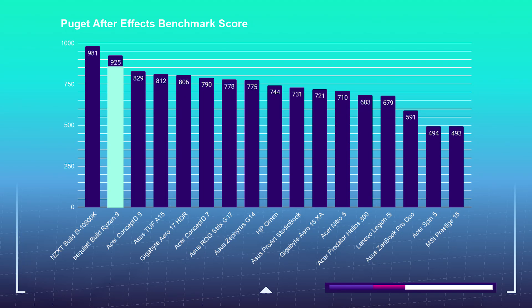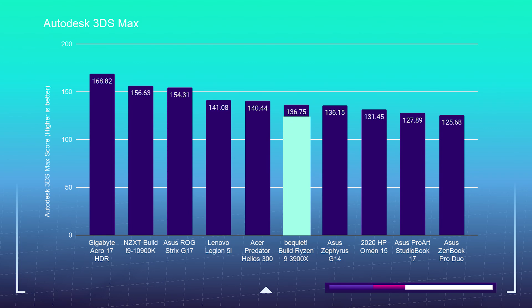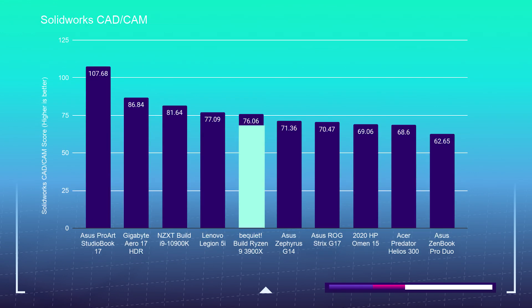For motion design, I'm using the Puget Systems After Effects and After Effects Render benchmarks. On the standard After Effects test, the Ryzen 3900X picks up a 925, and for the After Effects Render Benchmark it snagged a 527. For 3D modeling, the 3900X scored: Autodesk 3DS Max 136.75, Autodesk Maya 204.83, PTC Creo 134.37, and SolidWorks 76.06.